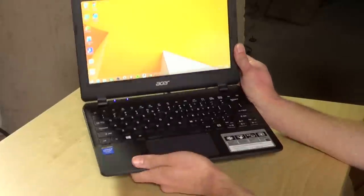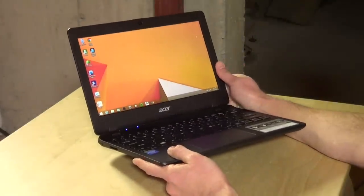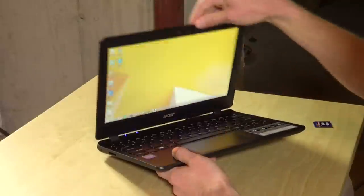Hey everybody, it's Lon Seidman and we're checking out another $200 Windows PC. This one is from Acer. It is their new Acer Aspire E11, an 11-inch Windows 8.1 notebook that costs about $200.